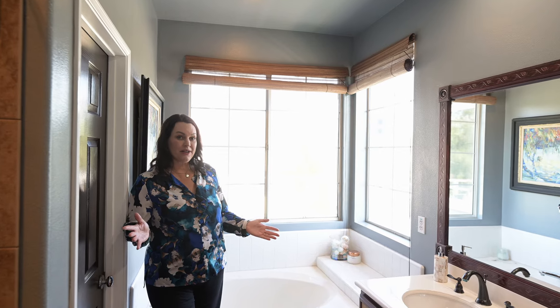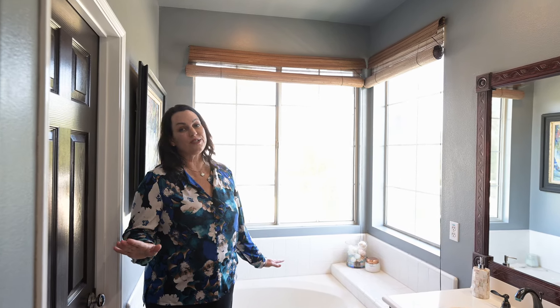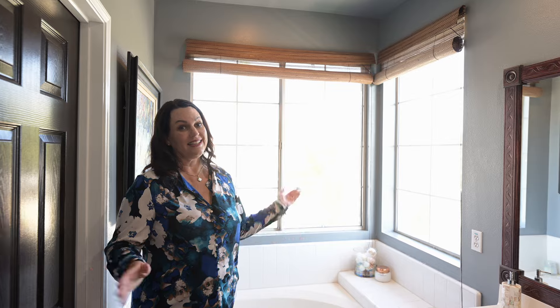Inside this spacious primary bathroom, we've got a soaking tub, and you can also see the view of the city lights and the hills from in here.